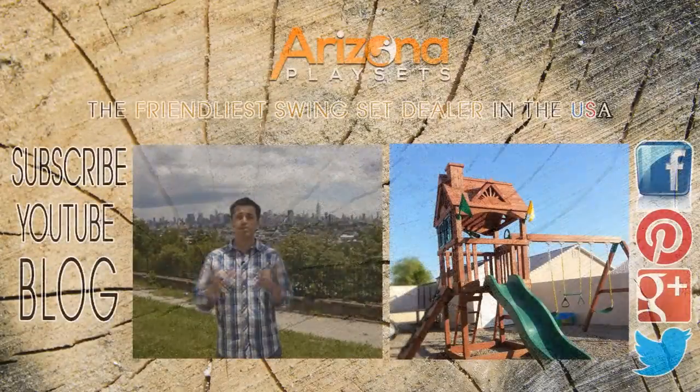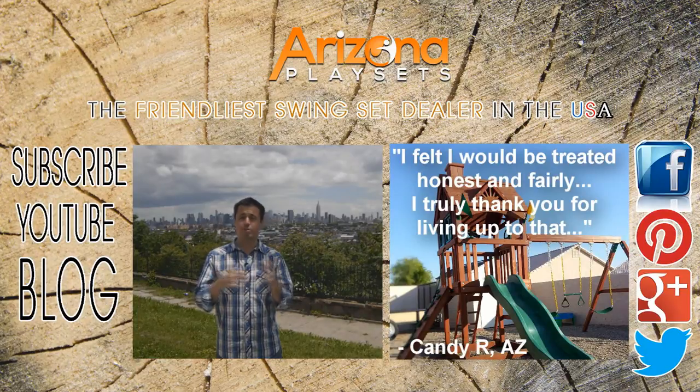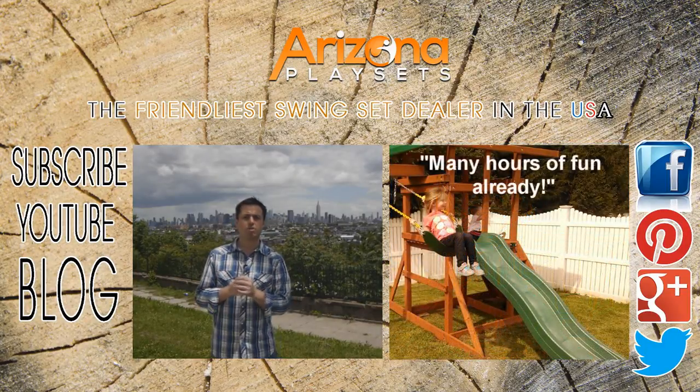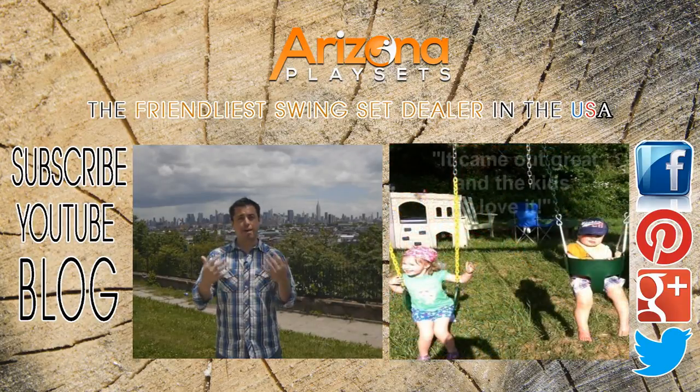I'm in my home state of New Jersey overlooking beautiful Manhattan, and I figured I'd make a video about what you absolutely must know before purchasing a wooden swing set. This goes for whether you're buying a swing set online or actually walking into a store and purchasing one from a dealer.